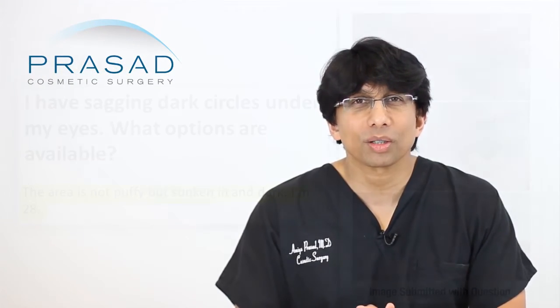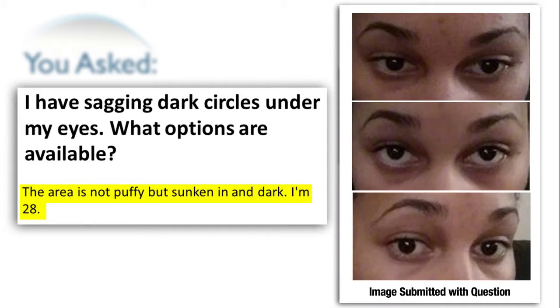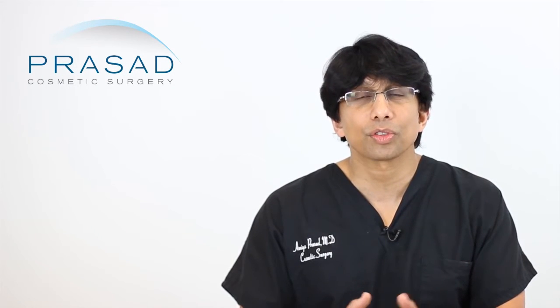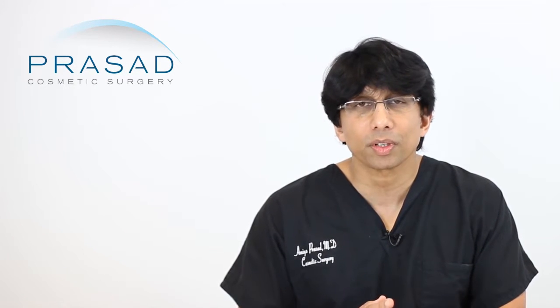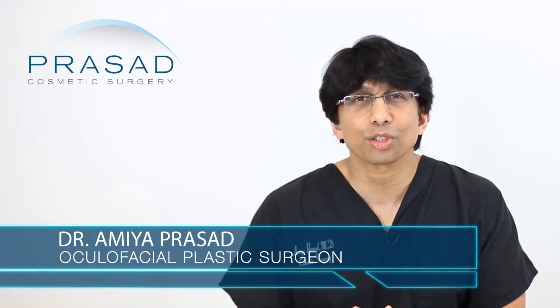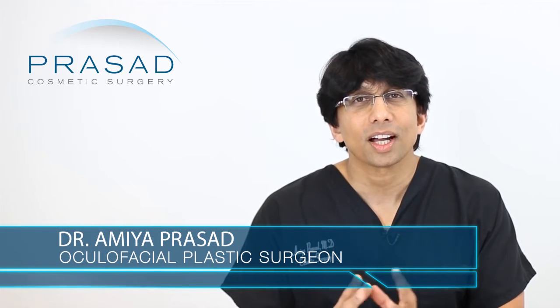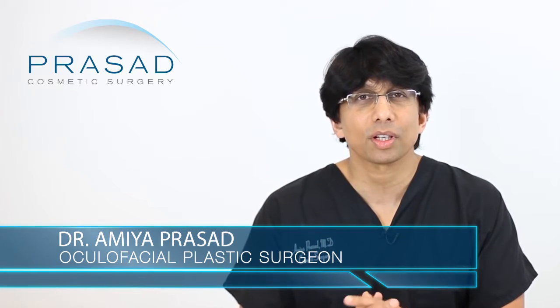Thank you for your question. You're 28 years old and you submitted several very helpful photos, and you're concerned that your under-eye area is dark and sunken. I'm a cosmetic oculofacial plastic surgeon — a specialist in the eyes, eyelids, and cosmetic surgery of the eyes.